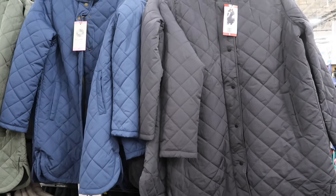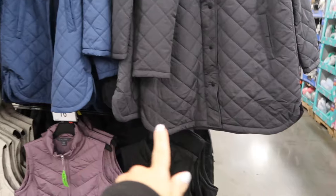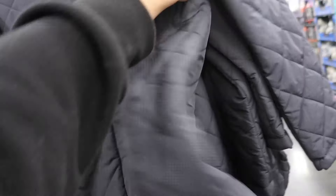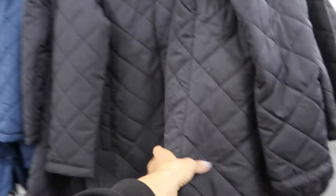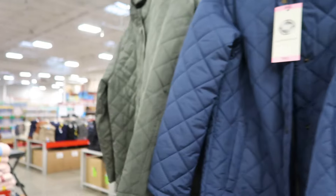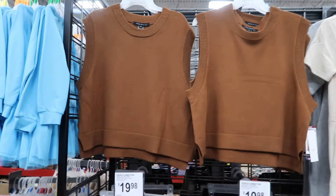They also have new quilted barn jackets from the brand Weatherproof. It's mock neck when buttoned all the way up, relaxed fit, with relaxed wrists, and the inside is lined. They're nice and packable, not too thick, and soft. In off-black, blue, and green at $26.98.